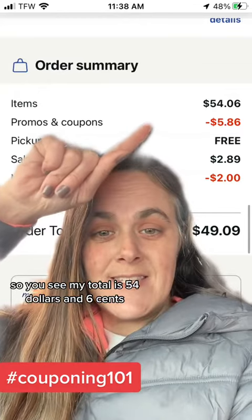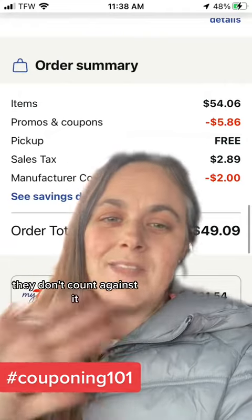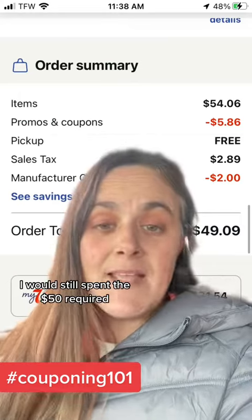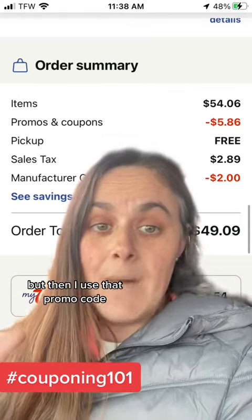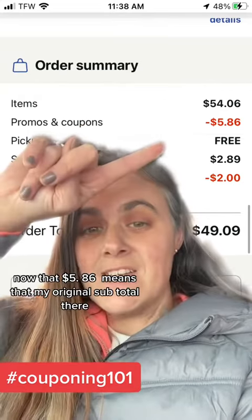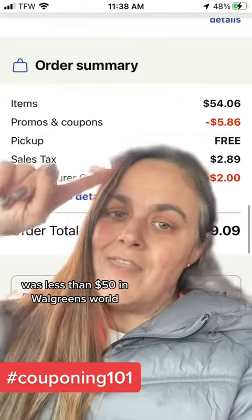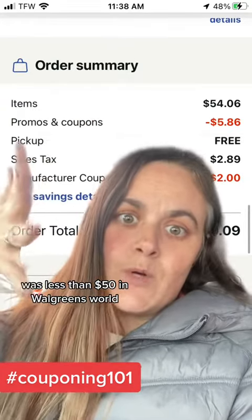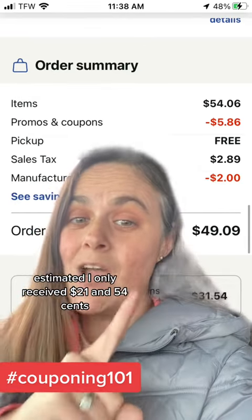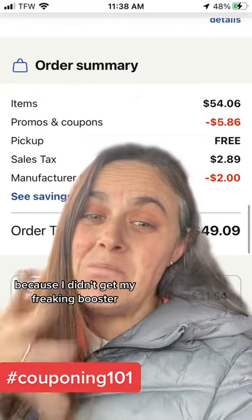My total was $54.06 before any of the coupons or discounts. Manufacturer coupons don't count against it, so taking that $2 off would have brought me down to $52 — I would have still spent the $50 required. But then I used that promo code, which was $5.86, and that $5.86 meant my original subtotal was less than $50 in Walgreens' system. So where it said I was going to receive $31.54 estimated, I only received $21.54 because I didn't get my booster.